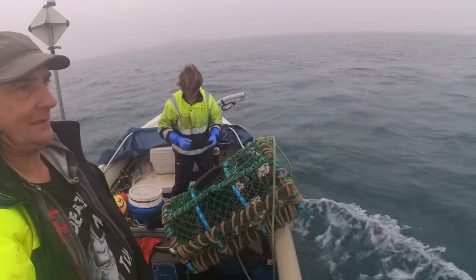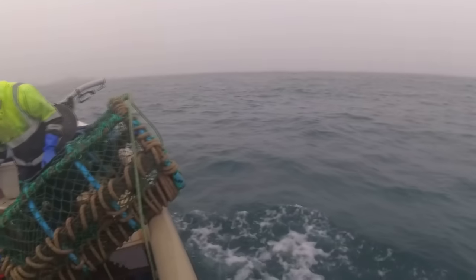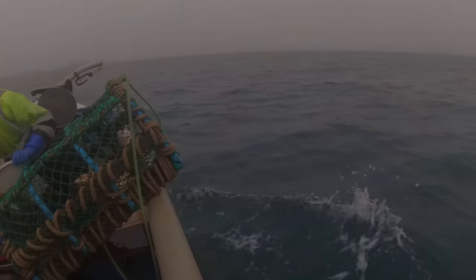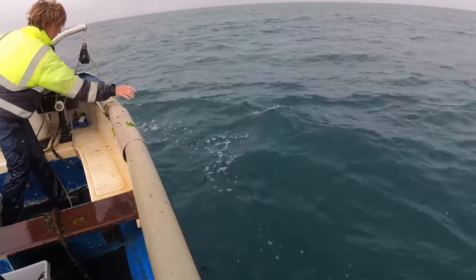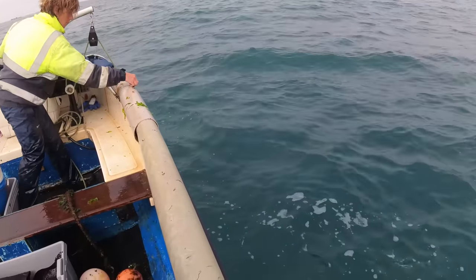Another pot found, only two to go now — or one set. Next bit of potting. We were doing a bit of fishing earlier — mackerel and that — but we didn't get any mackerel.